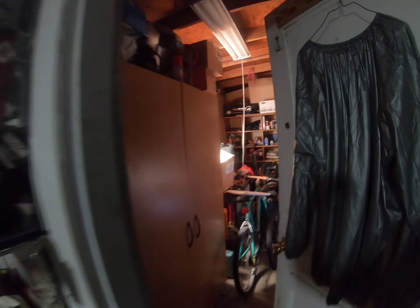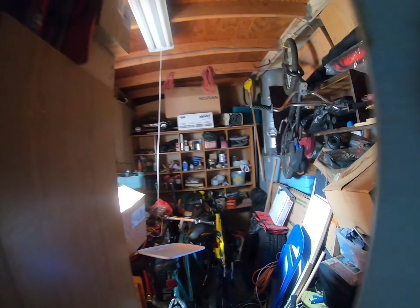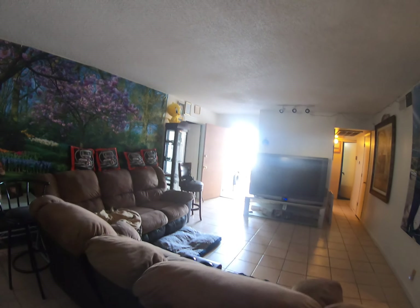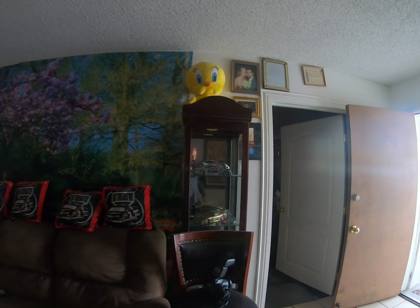There's some more storage back here, and then finally we're going to go back to the fourth bedroom, which I consider the master bedroom.